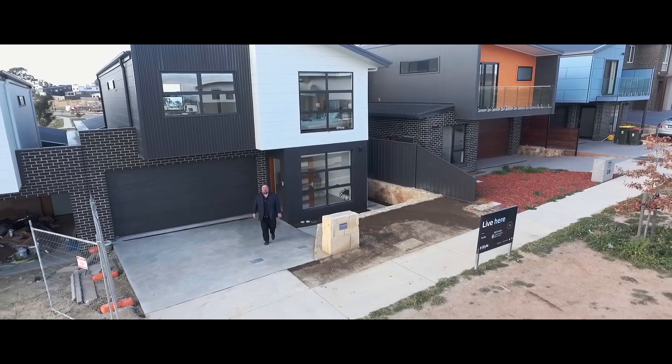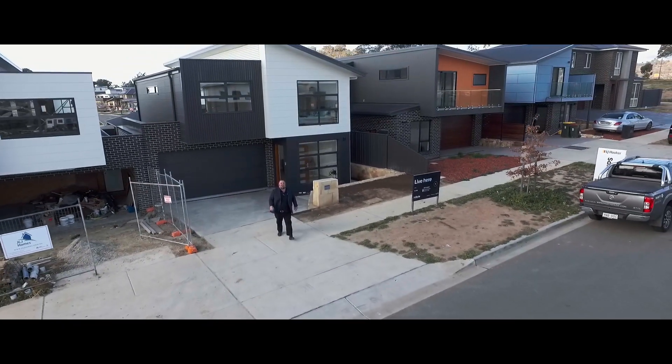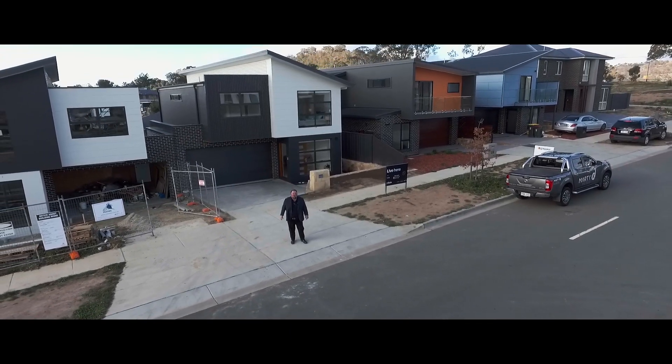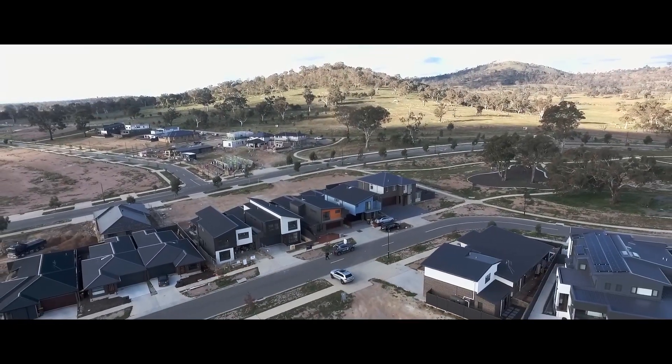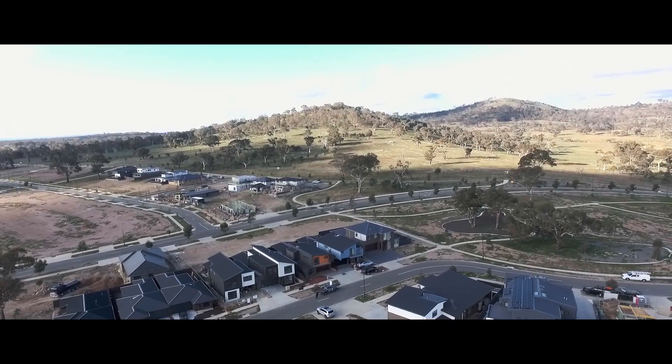So if you'd like to live high on the hill, elevated with views, and call Purunga Rise your home, get in touch. I'm Jamie of InStyle Estate Agents. How can I help you live here? InStyle Estate Agents.